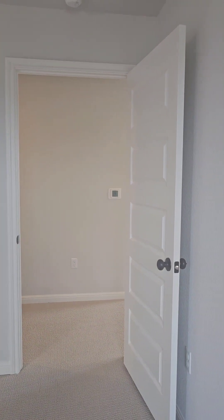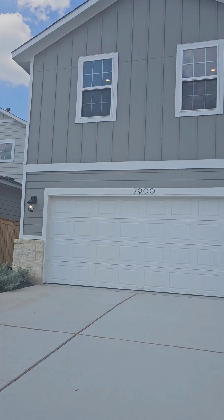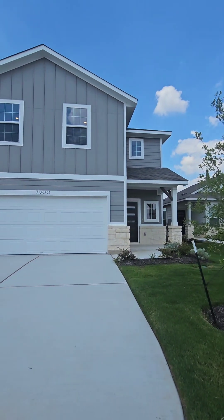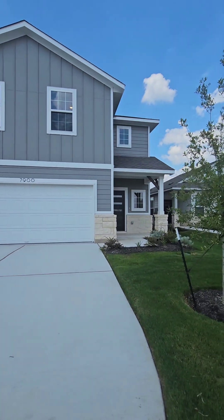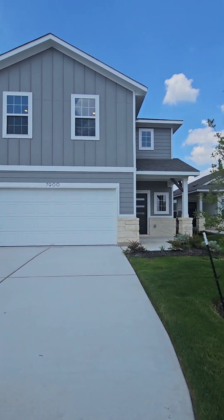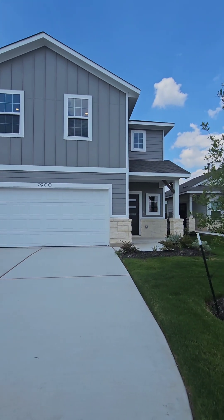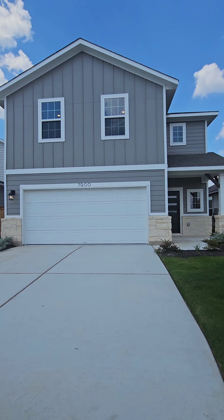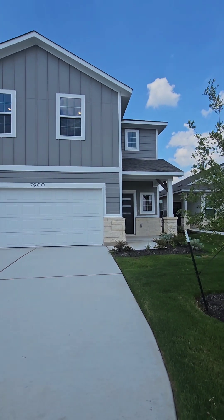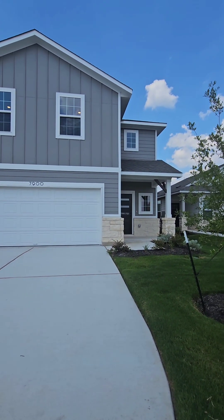I'm going to walk you through the front of the house so you can see the exterior. Look at that — two stories, two-car garage, three bedrooms, two-and-a-half bath. That's the exterior of the home. Reach out to me if you have any questions. My name is Esmeralda, my phone number is 512-474-1300. The square footage is 1,845 square feet. If this home is no longer available, you can still reach out to me — I'll find you another home that will suit your needs. Thank you so much, have a great day!